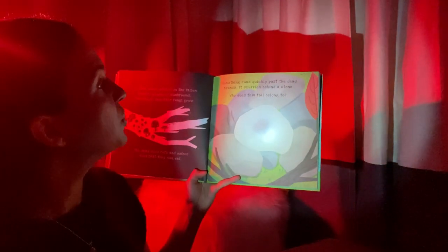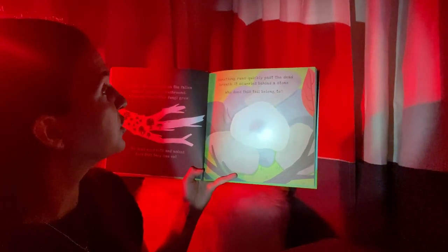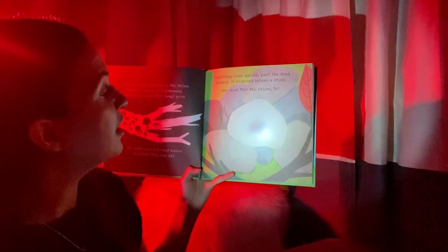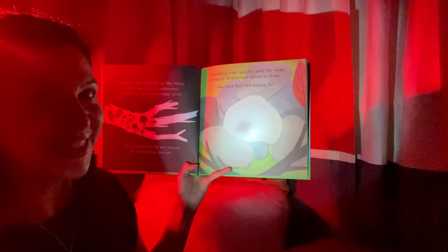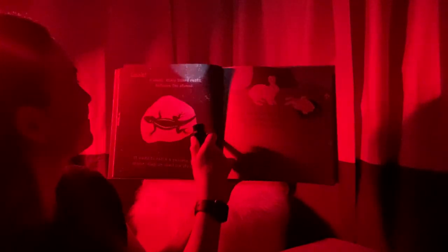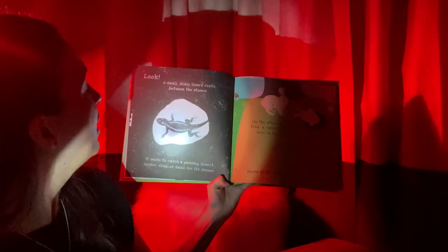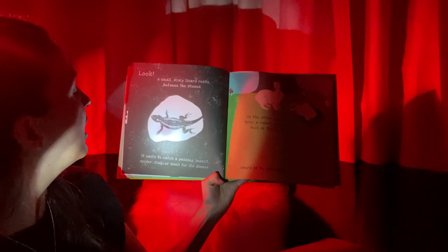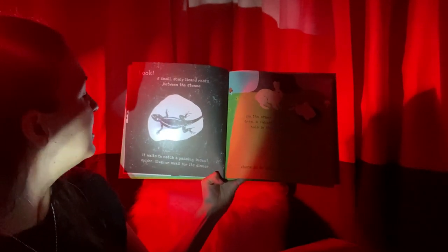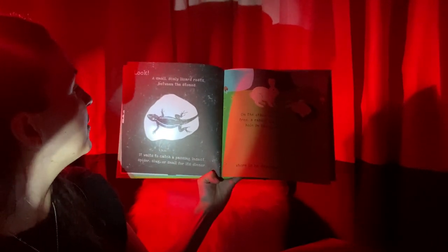Something runs quickly past the dead branch. It scurries behind a stone. Who does this tail belong to? What's it going to be? It's a lizard! Look at him! A small, scaly lizard rests between the stones. It waits to catch a passing insect, spider, slug, or snail for its dinner.